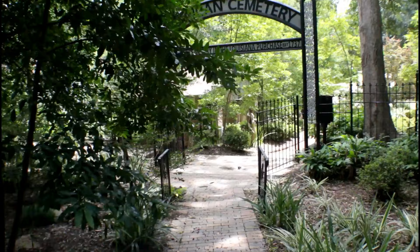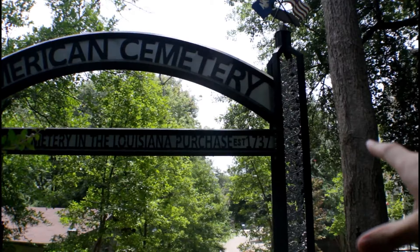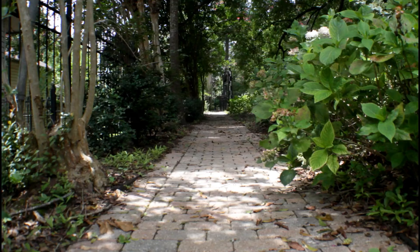It looks like we're coming up to another entrance. Like I showed in my intro, the oldest cemetery in the Louisiana Purchase is established in 1737 — the American Cemetery. First time coming here, first time visiting the city of Natchitoches. I'm liking the cemetery. I haven't really explored any part of the city. I may get into that with another video if I decide to come back down here.